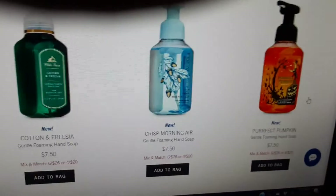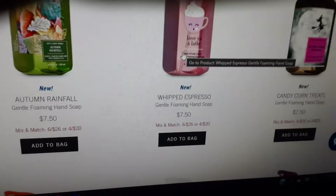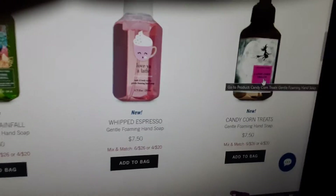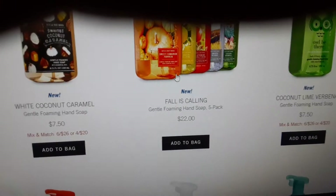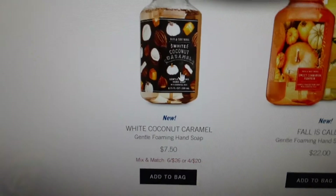And Perfect Pumpkin, and we have Spooky Nights. We also have Love You a Latte, Whipped Espresso, Candy Corn, Candy Corn Treats, Autumn Rainfall, and Sunshine and Lemons. And then we also have Fall is Calling — that gives you five packs for $22: Sweet Cinnamon Pumpkin, Sunshine and Lemons, Afternoon Apple Picking, Sweater Weather, and Autumn Rainfall. And we also have White Coconut and Caramel.